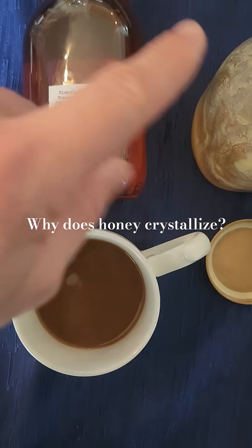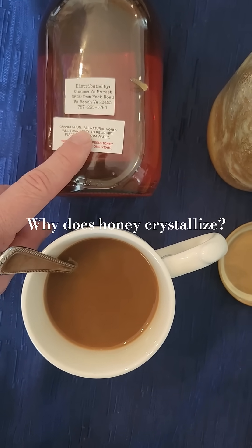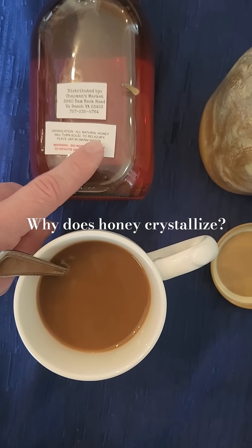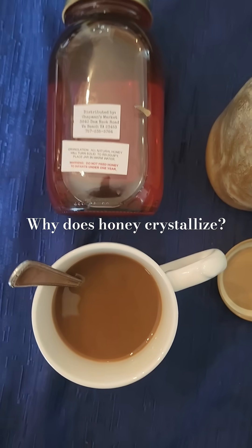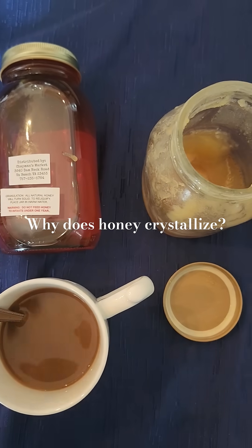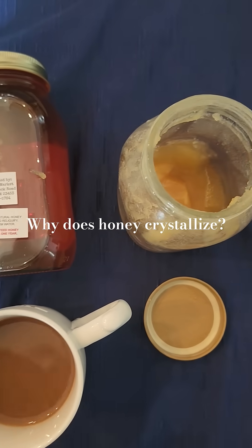Both of these are from the same company, Chapman's Market — shout out to them because they put a label on there that says granulation: all natural honey will turn solid. To re-liquify, place it in warm water. So this is a great example of natural honey that will crystallize.